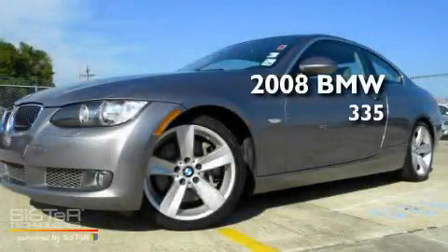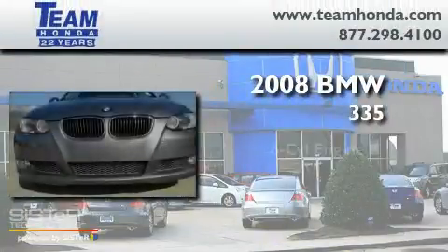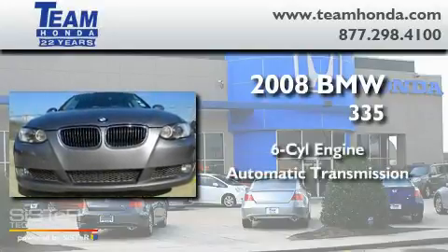This is a 2008 BMW 335. It features a six-cylinder engine and an automatic transmission.